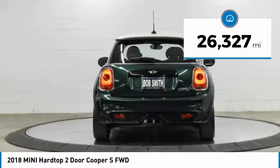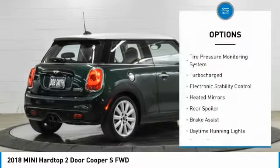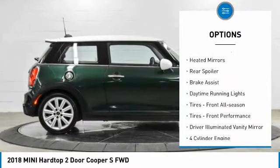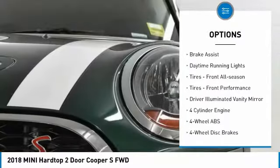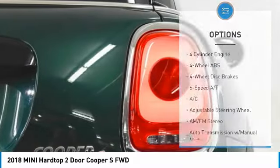This vehicle has less than 30,000 miles. Here are some of this vehicle's great options: tire pressure monitoring system, turbocharged, electronic stability control, heated mirrors, rear spoiler, brake assist, daytime running lights.